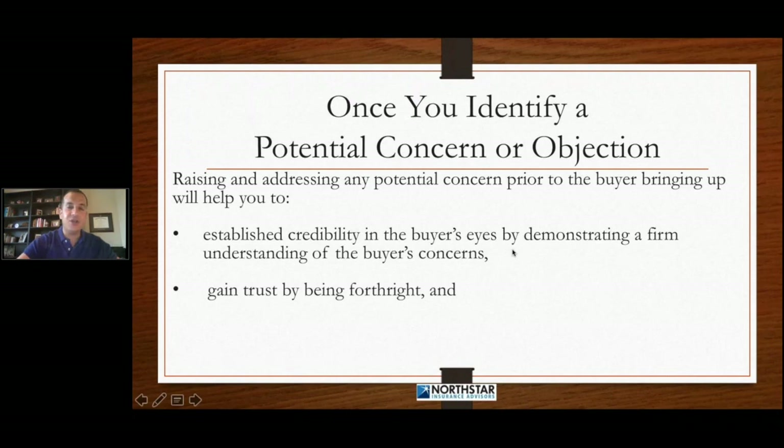That's part of you being that authoritative expert, that professional, that listening professional. By doing this, you're also going to gain trust by being forthright. Your customer is going to feel good about who you are as a person because they're like, 'Hey, this person understands me. They're bringing up the things that I'm concerned about. I trust this person. They're being very forthright.'